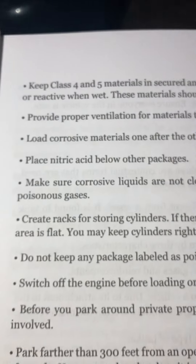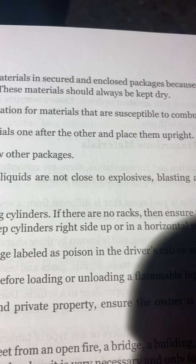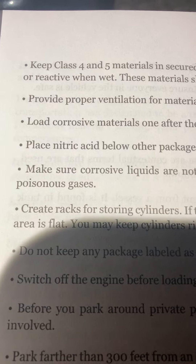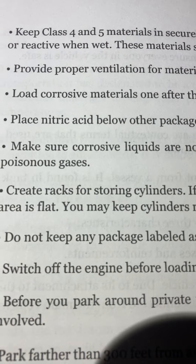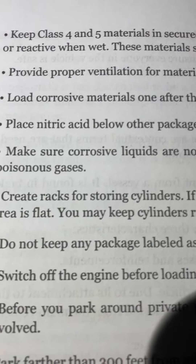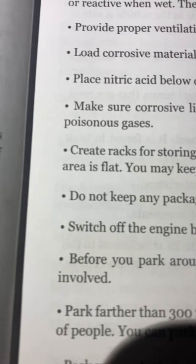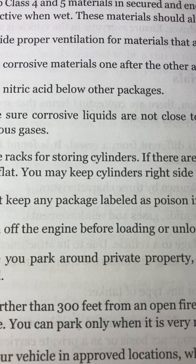Page 27. Keep class 4 and 5 materials in secured and enclosed packages because they are harmful or reactive when wet. These materials should be kept dry. Provide proper ventilation for materials that are susceptible to combustion. Load corrosive materials one after the other and place them upright. Place nitric acid below other packages.